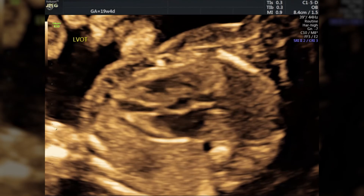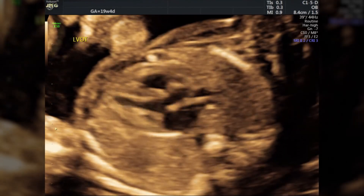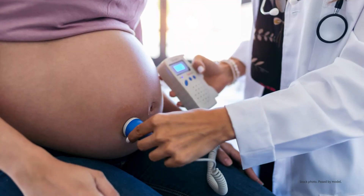Some people ask: can you hear the heartbeat with an ultrasound? You can see the heartbeat on a traditional ultrasound machine, but a special fetal Doppler is used to hear the baby's heartbeat, and that's usually done in clinic.